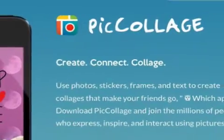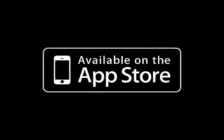PicCollage 5.8.22 is free and available worldwide exclusively through the App Store in the photo and video category. For more information visit pic-collage.com.